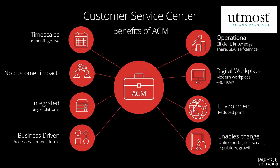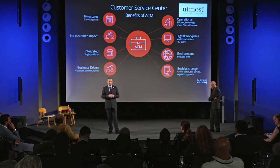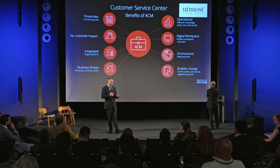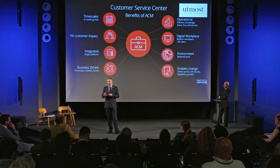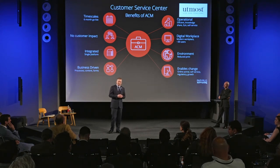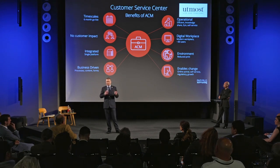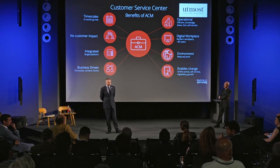A number of the benefits of using adaptive case management for this particular installation at Utmost really centered around timescales. That huge amount of data had to be picked up, transferred into the Papyrus system, all user training completed, all testing done — and that was all completed within six months. If you look at major projects to migrate legacy data, those projects would take six months just for a business team or architect to start thinking about migrating that data. We completed all of it within six months from start to end. One of the real benefits of how we migrated and handled the delta points is that we didn't have any customer outages.